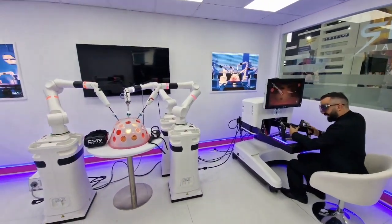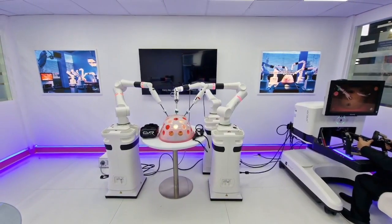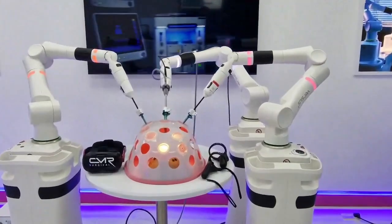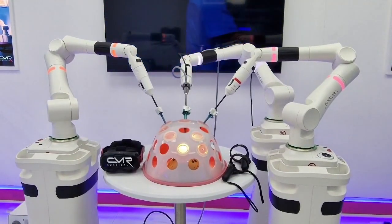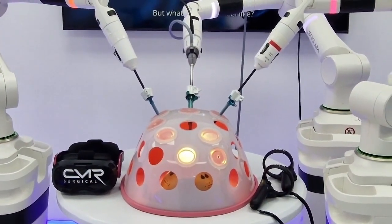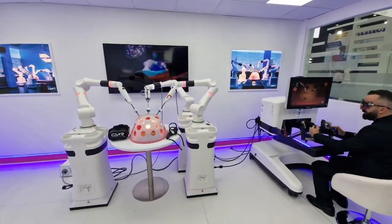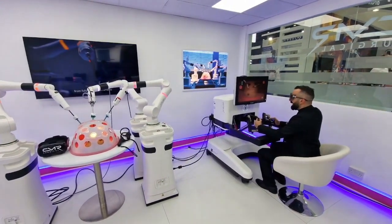In this system designed by CMR, you don't have to worry about pedals — it is all-in-hands. The surgeon has all the manipulation and functions needed in robotics right in his hands: the clutch, the energy button, and scope manipulation including zooming out, zooming in, rotating right, rotating left, panning up, panning down, going left, and going right.